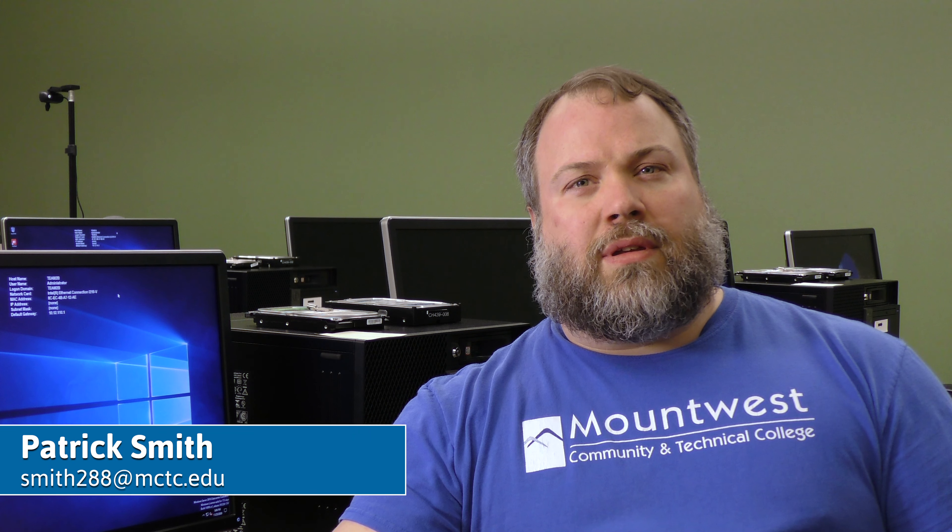Hi, I'm Patrick Smith, associate professor here at Mount West Community Town College. I'm over the three networking options we have here, and you're here because you want to know more information.